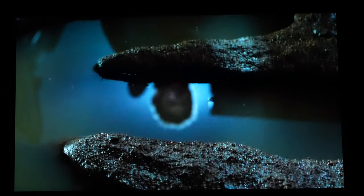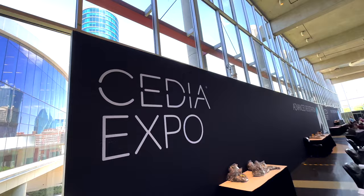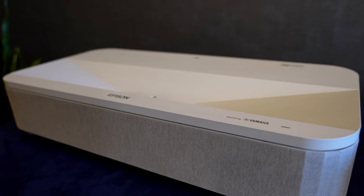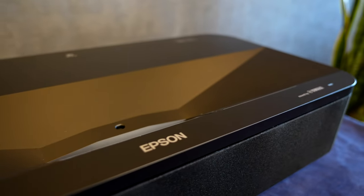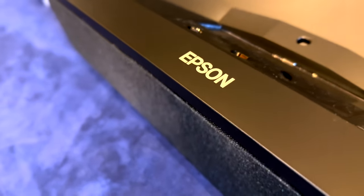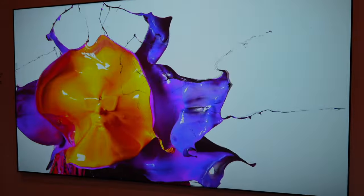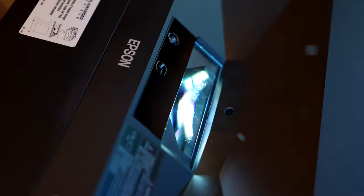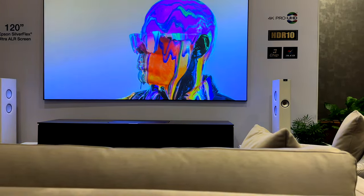Let's get into some of the manufacturers who are going to be sponsoring the gear. Epson is going to be sponsoring our projector and screen. Did you guys see it at Cedia? That new LS800 ultra short throw projector — that thing looked amazing, and we're going to be using it on this giveaway. The LS800 paired with a zero edge ALR ultra short throw screen, 120 inch — this is going to look absolutely stunning in any man cave.